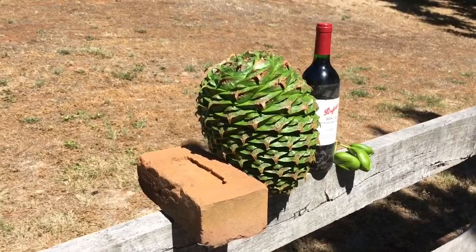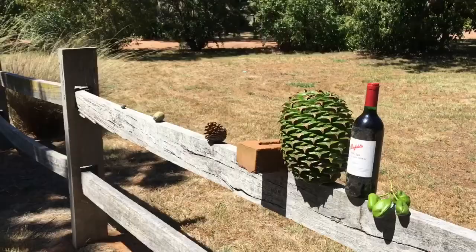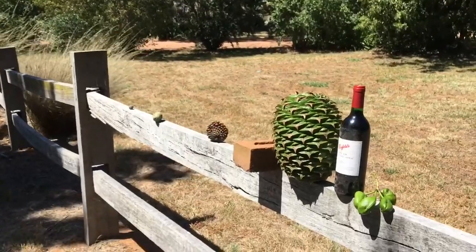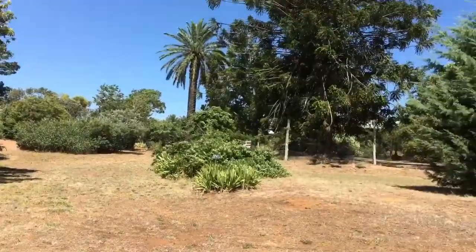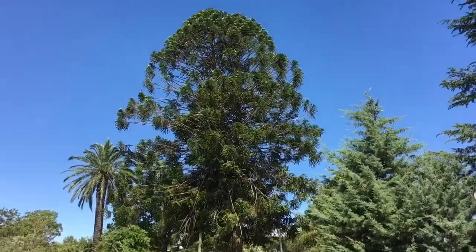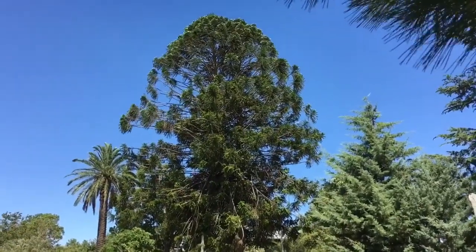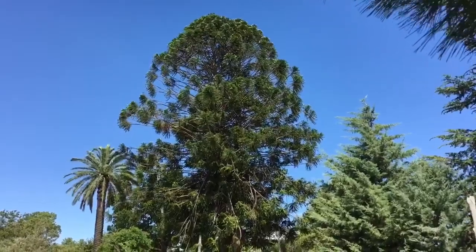For scale we've got to use a brick and a wine bottle. These little suckers can get pretty big — in fact they blow the other pinecones away, literally. This is the tree it comes from, the bunya pine. It's an Australian native, growing over 30 meters in height, so you really don't want to be under them when these pinecones drop.